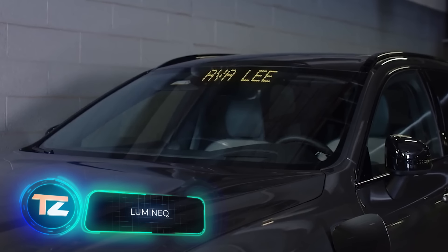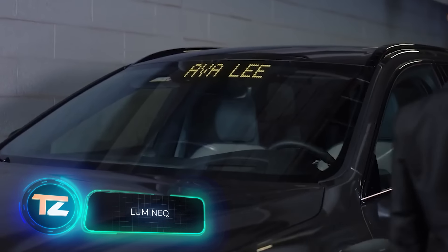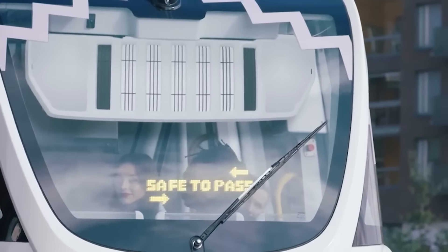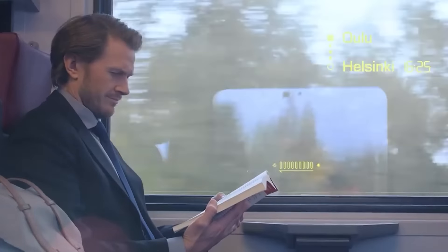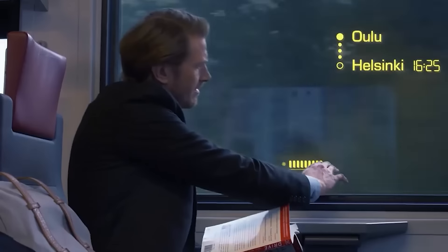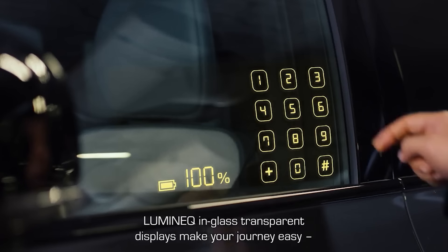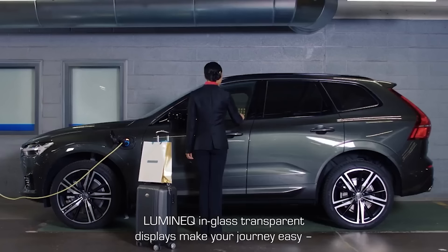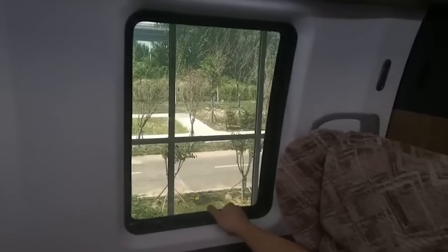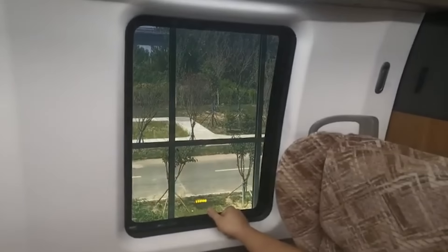Did you know that car windows cover about a third of the car's surface? The Finnish company Luminec saw this as a great opportunity to offer customers smart windows. These windows use capacitive touch displays. They work even when they're part of laminated, multi-glazed windows, and they can be seen from both inside and outside of the vehicle.